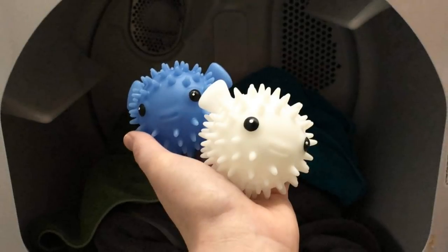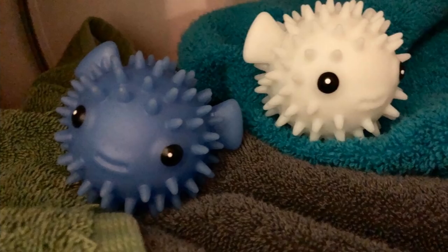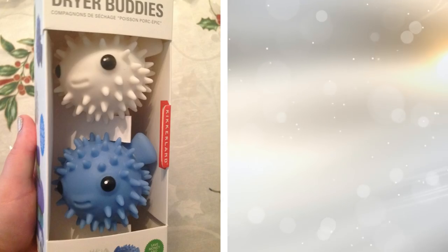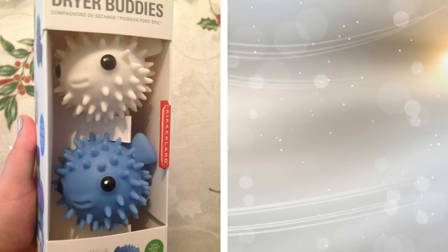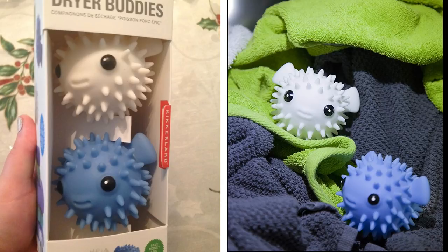16. First, you put these fish in the tumble dryer along with the wet clothes. These little fish will help lift the clothes and separate them, allowing the hot air to flow more efficiently through the clothes. This, in turn, lowers drying time and cuts down on your electricity bills.